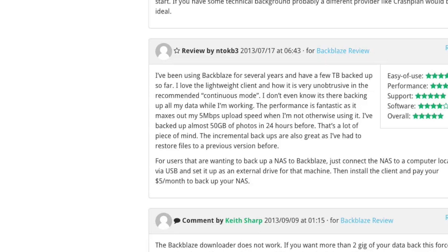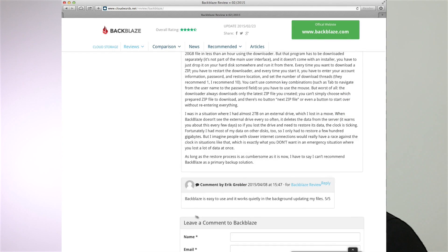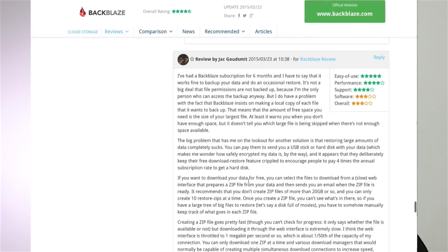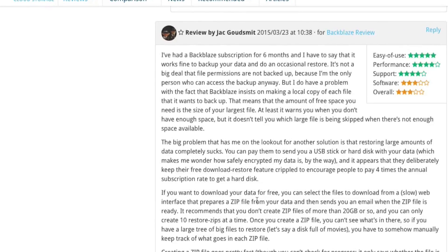That's a lot of peace of mind. The incremental backups are also great as I've had to restore files to a previous version before. Eric Gobbler says: 'Backblaze is easy to use and it works quietly in the background updating my files — 5 out of 5 stars.' There is a massive comment from Jack which you should read. He says: 'I've had a Backblaze subscription for 6 months and I have to say that it works fine to back up your data and do an occasional restore.'